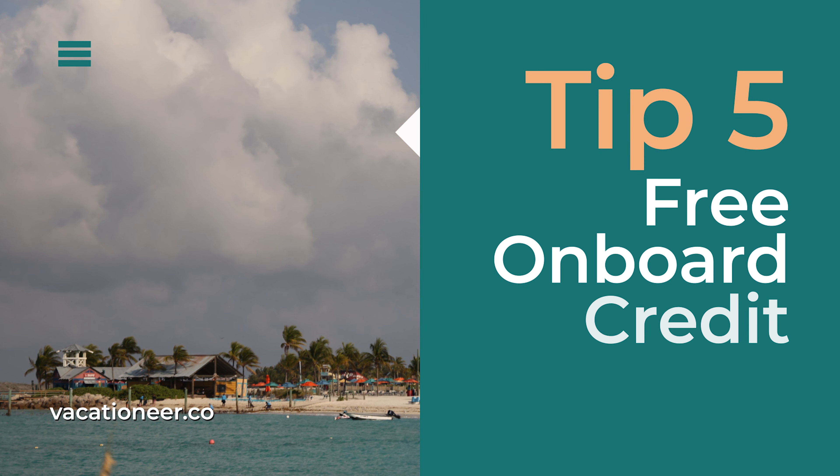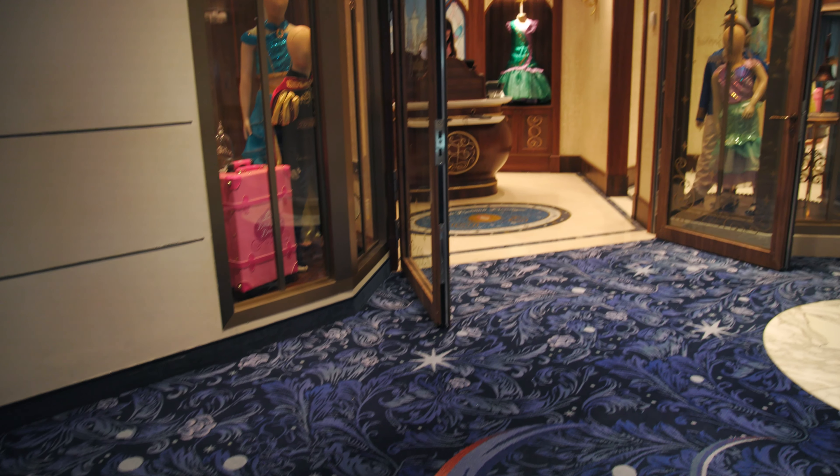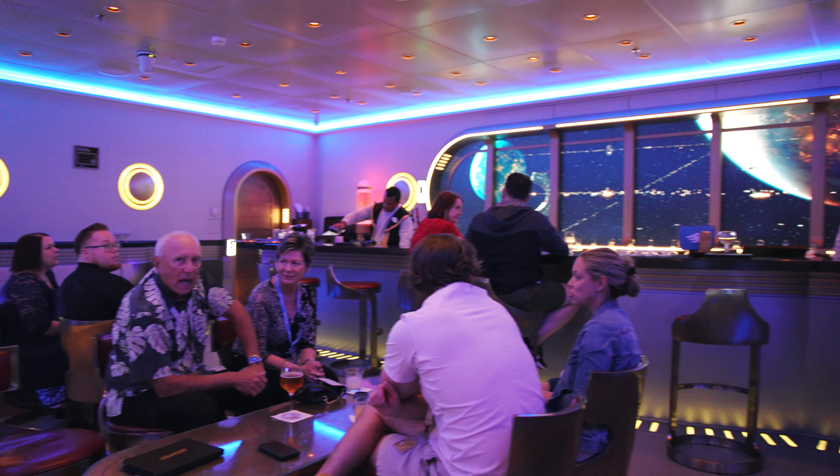My favorite one, number five, is onboard credit. Just for booking your Disney Cruise Line vacation with a Vacationeer, we're going to gift you up to a thousand dollars in onboard credit. You can use that onboard credit in so many different ways — it may be a special Palo reservation, it could be Bibbidi Bobbidi Boutique for your little one, the Royal Gathering is another great way to use it, or maybe you just want to have some extra drinks at the bar. It's going to make that time on the cruise a little extra magical.